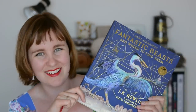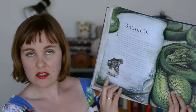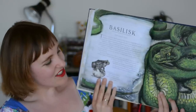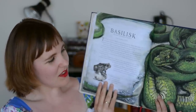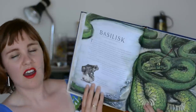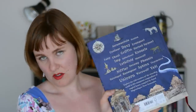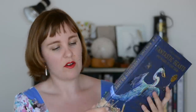Then we have the Illustrated Fantastic Beasts, which surpassed all of my expectations. It's quite different from what I expected, which is fantastic. I love the style of this illustrator — my favourite page is the basilisk, which has a lovely loose feel but also a lot of detail, and that green colour is absolutely stunning. The whole thing is beautifully produced, as is A History of Magic — all the foiling on the cover, it's a naked hardback with a ribbon bookmark. What more could you want?